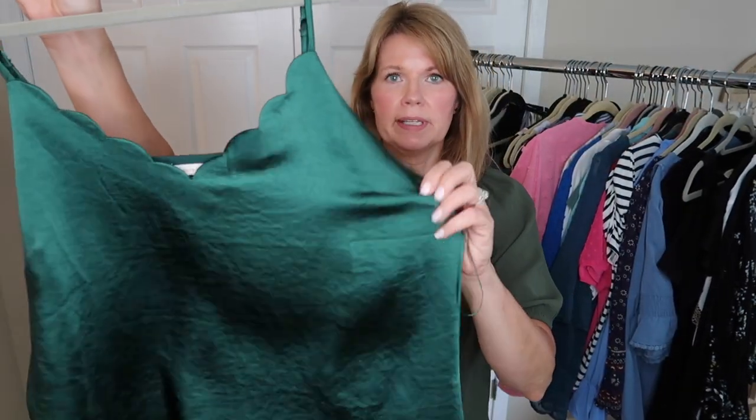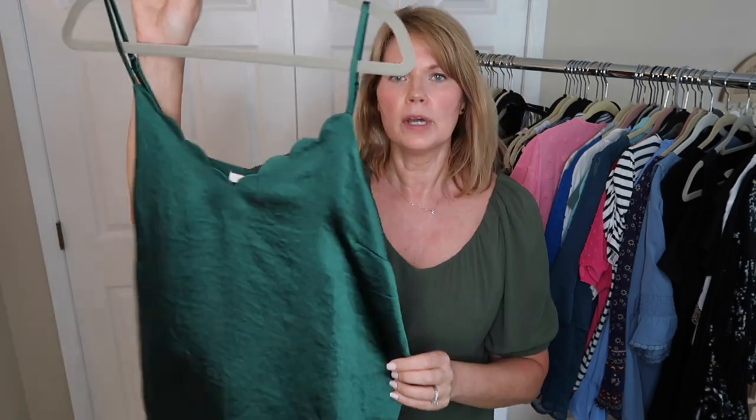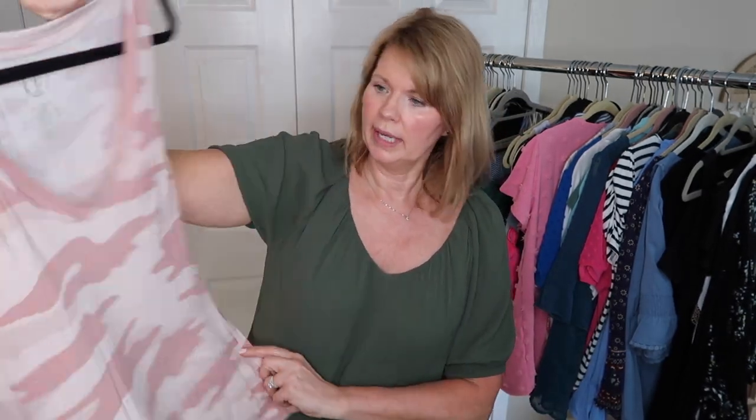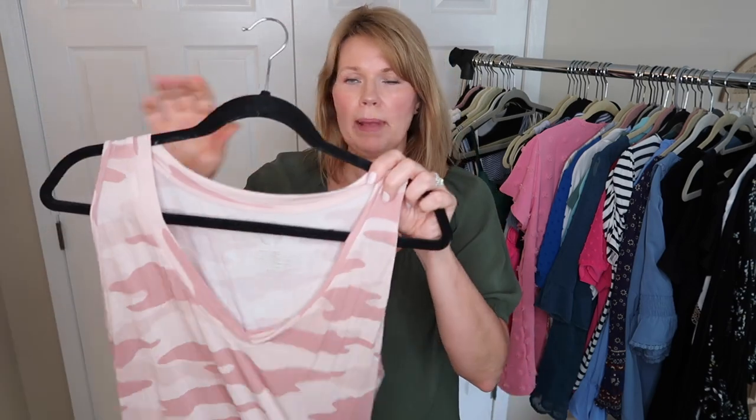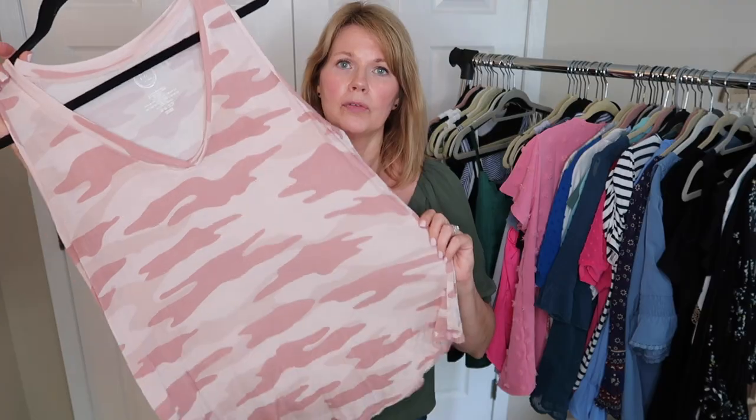This green satin top was from a Wantable box. I absolutely love this color. I've worn it a couple of times and I'm going to try to wear it more in winter, especially around the holidays, so I'm hanging on to this one. This pink camo one from Maurice's — I don't wear it with shorts. It might be a good workout top, so I'll put it in my workout clothes drawer. But I never wear it with shorts, pants, or layered, so it's going from my regular wardrobe.